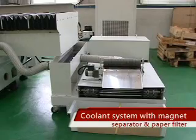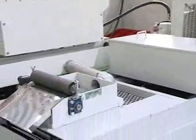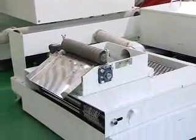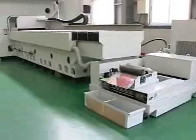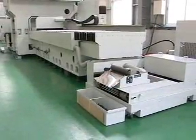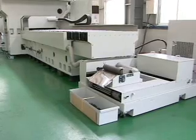The coolant system features a magnet separator and paper filter. In response to global environmental protection, iron chippings and contaminants are effectively filtered from the grinding fluid, making it reusable. The machine is also equipped with a refrigerator to cool the grinding fluid in combination with a high-pressure pump, effectively controlling the temperature rise during working.